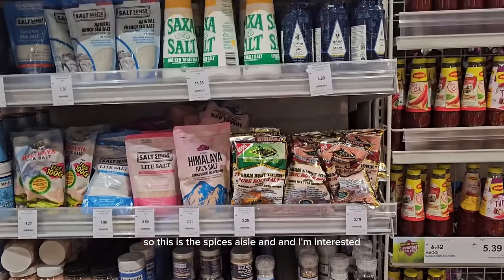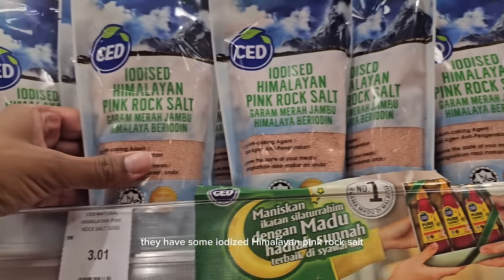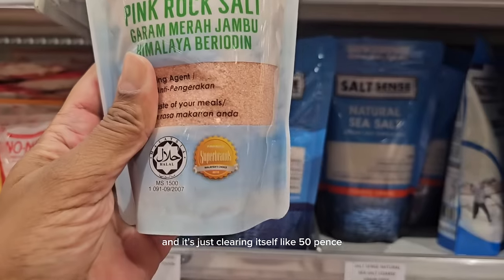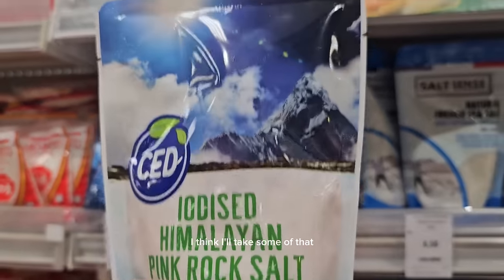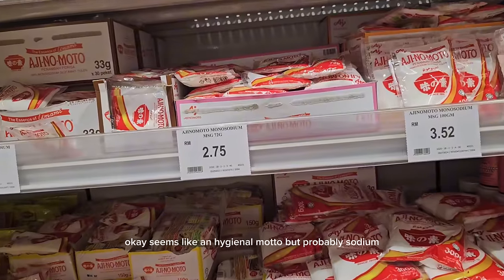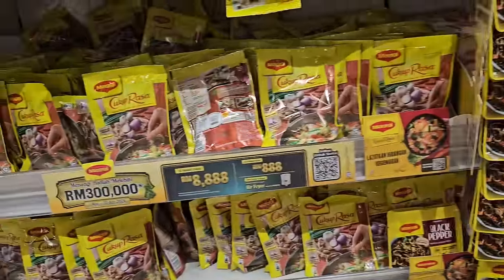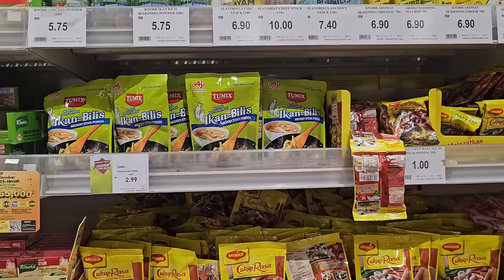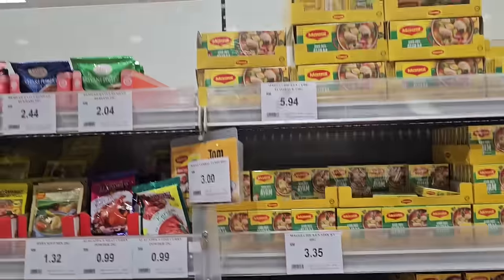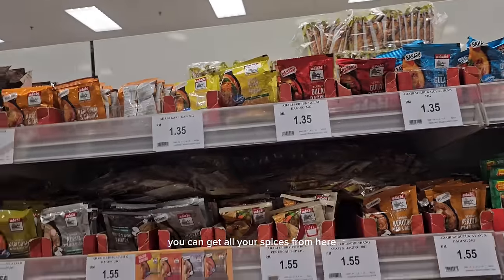This is the spices aisle. They have iodised Himalayan pink rock salt — a healthy version because it's iodised — and it's just 3 ringgits, about 50 pence. I think I'll take some of that. They also seem to have monosodium glutamate, which I'll stay clear of — a lot of Asian people like to use glutamate. And there are many spices, stocks, and sauces — chili powder, turmeric, biryani mixes.